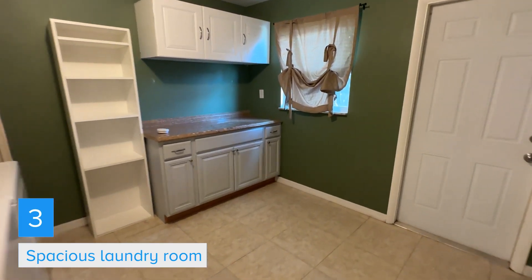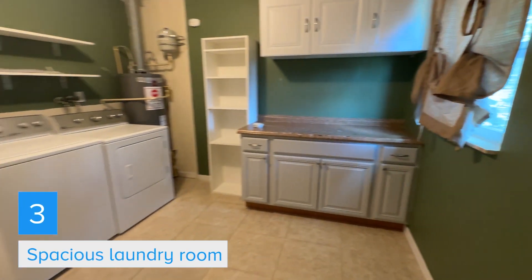Number three is this indoor laundry room that is very spacious, with lots of cabinetry for folding those clothes, and a washer and dryer that's included.